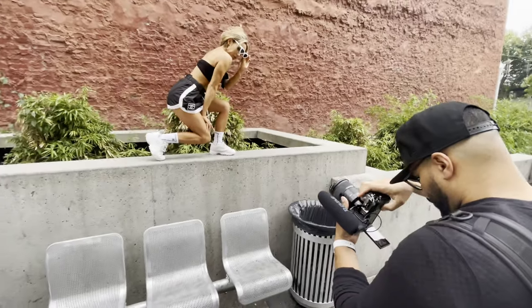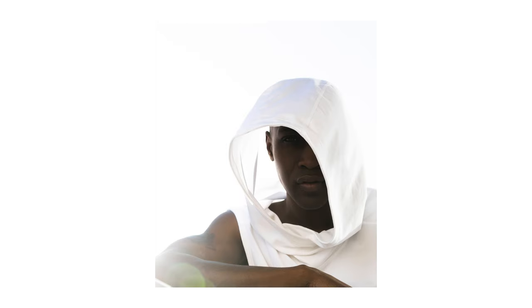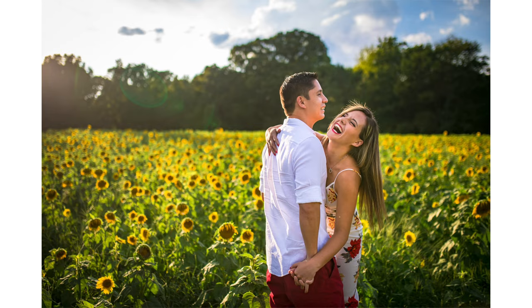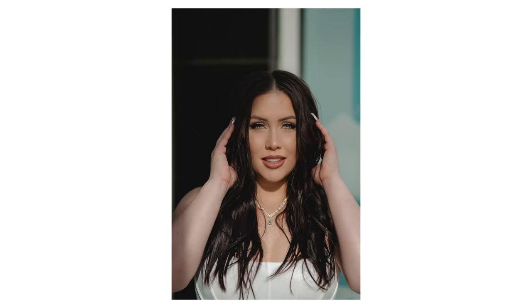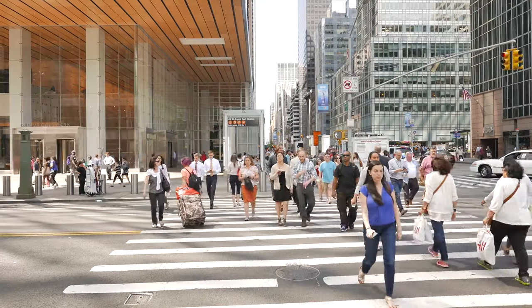Today we're going to talk about natural light photography. I built my career off of natural light photography — I never used any modifiers, any diffusers, no on-camera flash for fill light or anything like that. Stuff like off-camera flash is something I utilize today, but my first three or four years of photography was mainly using natural light. Today I'm going to talk about my number one piece of advice when shooting natural light photography.